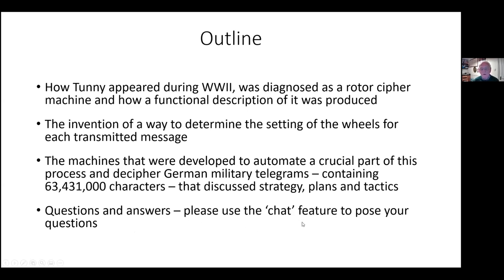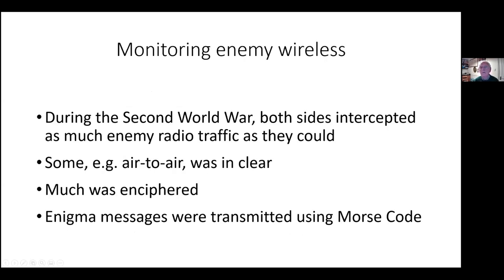I'd be happy to answer questions after my presentation. Please use the chat feature to pose any questions you may have.